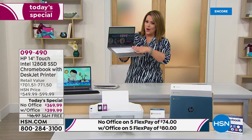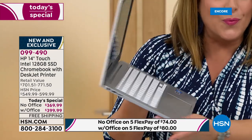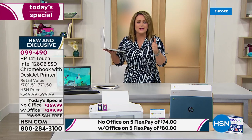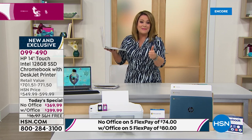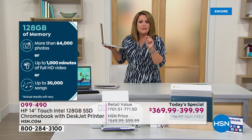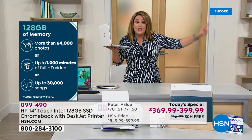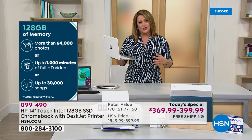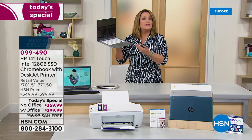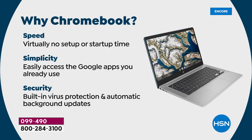HP is that number one brand in computer manufacturing in the country, and this has the number one processor in the world — the Intel Celeron. The storage is 128 gigabytes of solid-state drive, which is four times the amount of storage we typically do even here at HSN, and four times what you can find elsewhere. It weighs 3.3 pounds, has up to 13-hour battery life, and the solid-state drive means no virus protection worries ever — it is a safer, more assured experience every time you use your Chromebook.